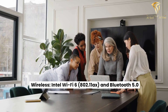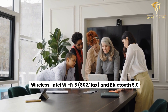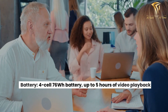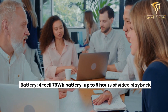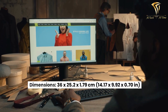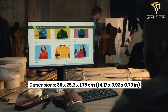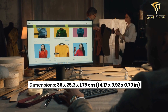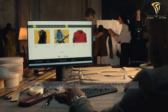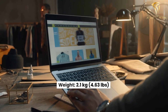Wireless: Intel Wi-Fi 6 (802.11ax) and Bluetooth 5.0. Battery: 4-cell 76Wh battery, up to 5 hours of video playback. Dimensions: 36 x 25.2 x 1.79 cm (14.17 x 9.92 x 0.70 in). Weight: 2.1kg (4.63 lbs).